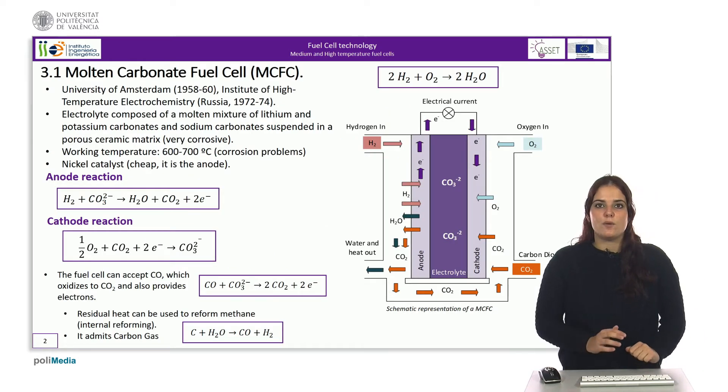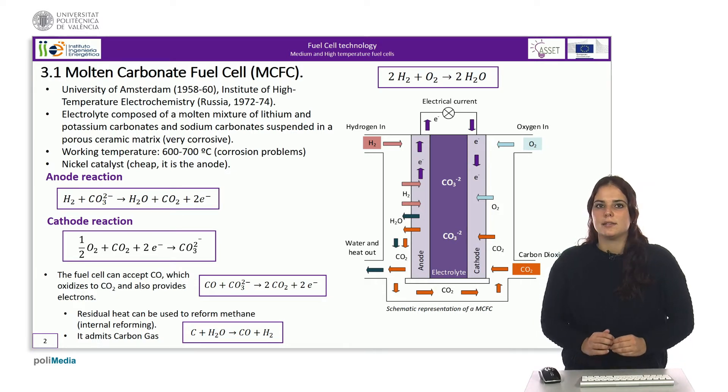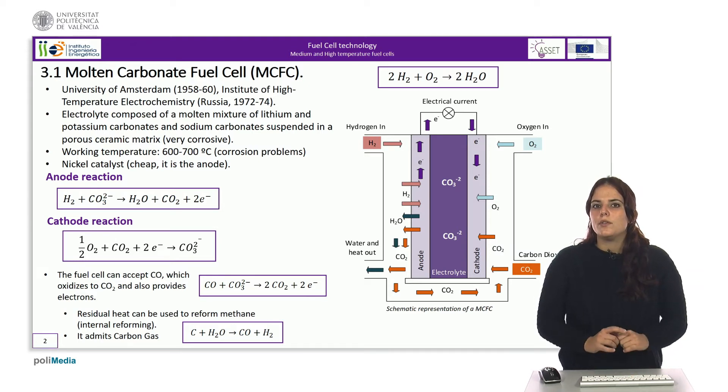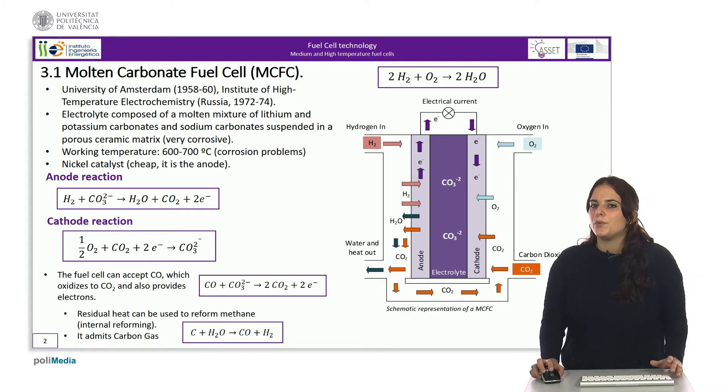The University of Amsterdam between 1958 and 1960, and the Institute of High Temperature Electrochemistry in Russia between 1972 and 1974, were the first to work on the development of molten carbonate fuel cells.